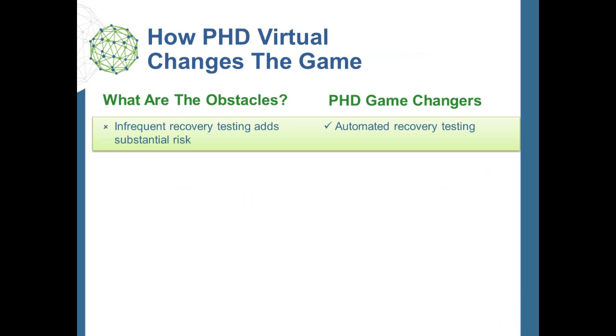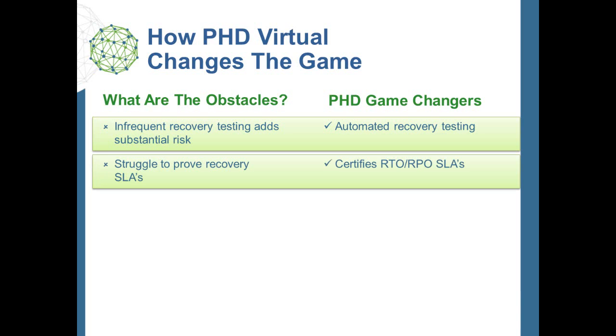If a critical application running on VMware went down, how do you know you can get it up and running again, especially when most companies test recovery so infrequently? PHD fully automates application and site recovery verification, which enables you to test as frequently as you want and in a way that is non-disruptive to normal business operations. It is not just about getting backup and running — it is really about recovery within SLAs. PHD immediately detects and alerts you of any SLA deviations, providing continuous assurance that your RPOs and RTOs are achievable.